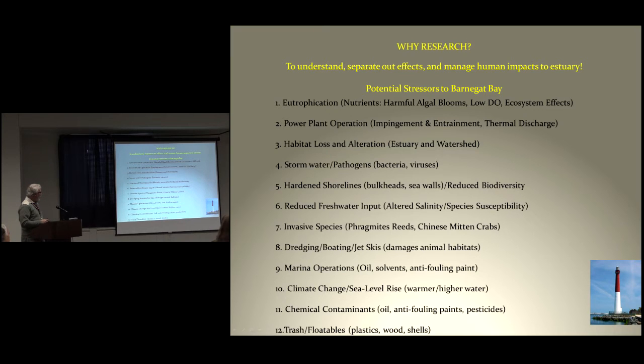We'll talk about dredging and boating impacts on the bay. Of course, climate change is critical. Anything that we do here, we're going to have to reassess again probably in 10 years because of that. Also chemical contaminants and trash and floatables.